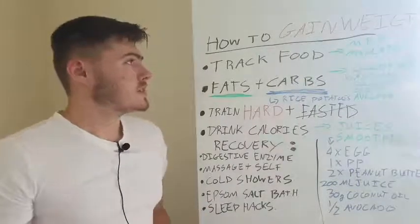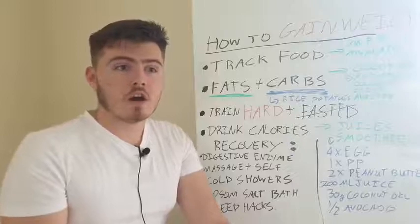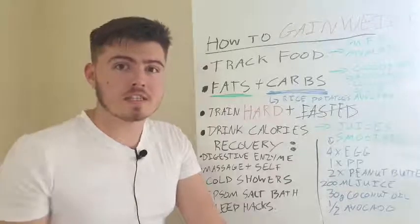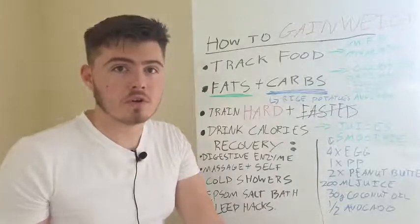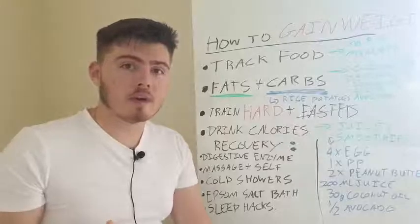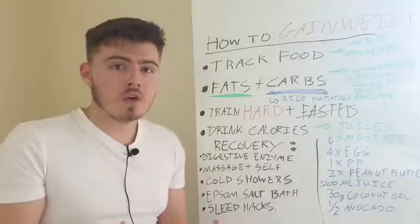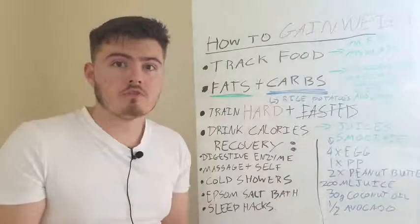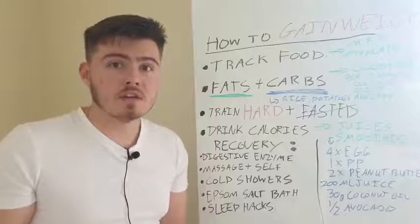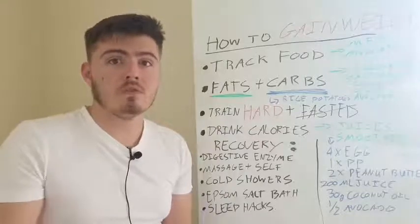So make sure that you understand what a sufficient amount of food actually looks like. If you've been chronically under-eating for a long period of time, you can't trust your hunger and satiety signals anymore because your body's metabolism has lowered itself to adapt to being in a chronic deficit or starvation mode. So your body becomes more sensitive to calories - when you eat 1,000 calories of food, your body uses say 800 of them and then stores 200 as fat.